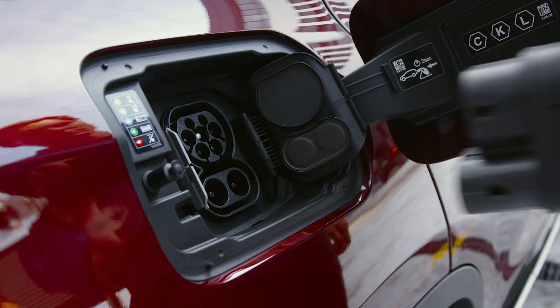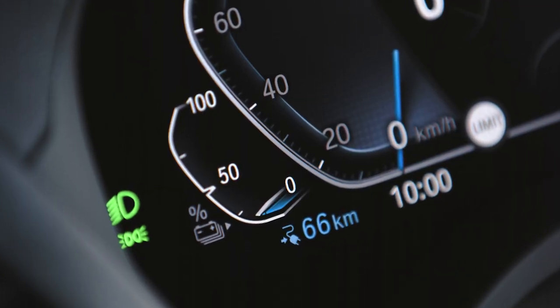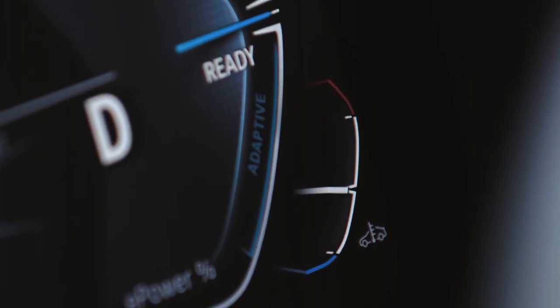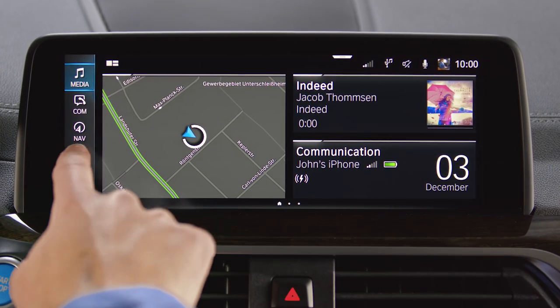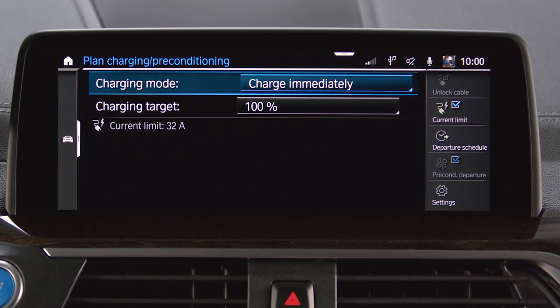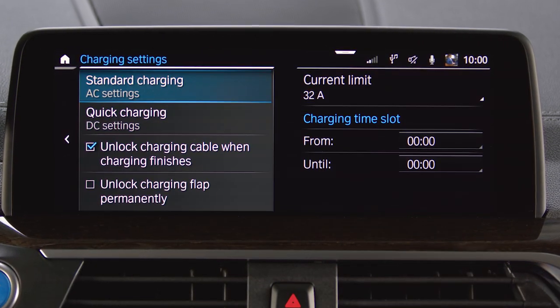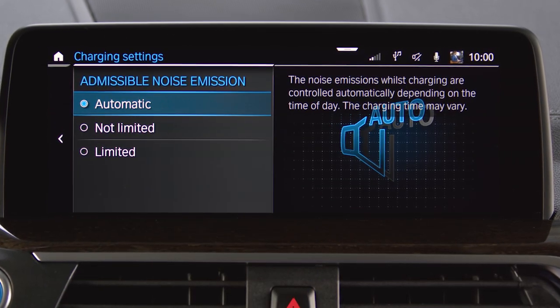You can charge with maximum charging capacity and speed when the battery's state of charge is low, the system is on operating temperature, and the charging settings — which can be found by going to Car, Plan Charging Climate, Settings — DC settings are set to automatic or not limited.